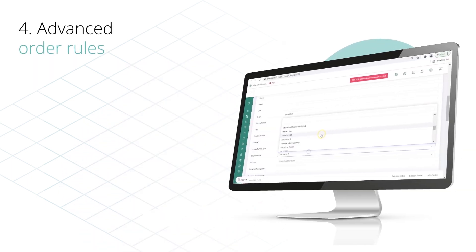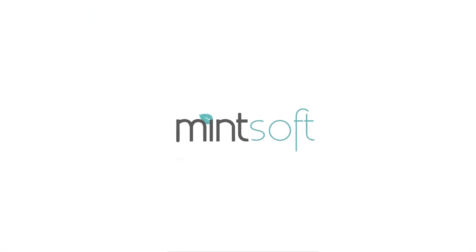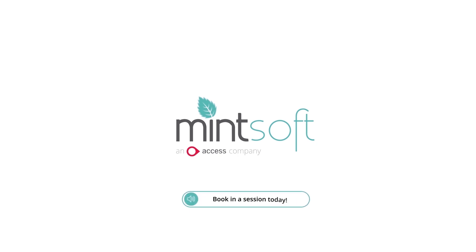Automate the process of picking, packing and shipping and ensure your orders are more accurate and efficient than ever. We've packed our favourite Access Mintsoft features into this short demo, but for a personalised demo with our experts, book in a session today.